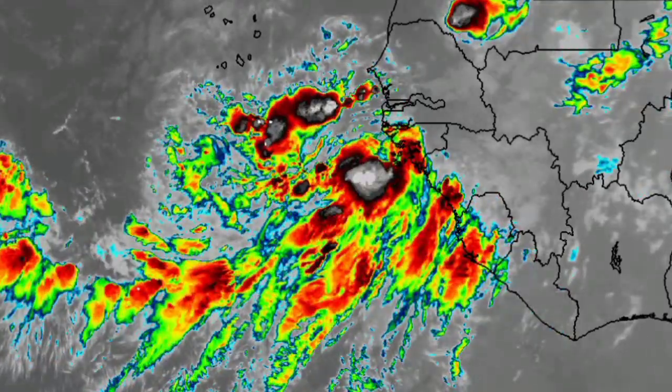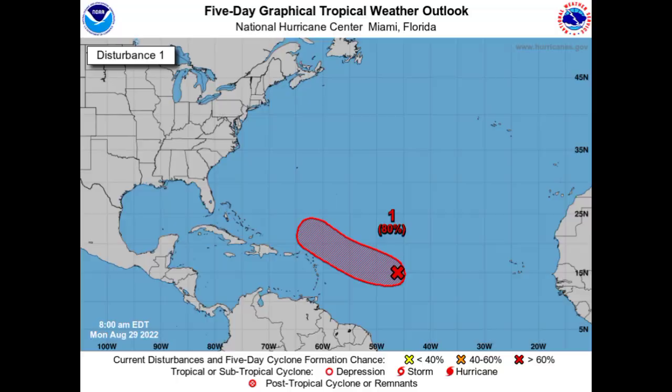The main focus of this video is Invest 91L. The formation chance is higher than it was yesterday — it is now at 80% for the system to possibly develop and intensify. Through the next two days, the formation chance is at 50%. This is expected to move on a general west-northwestward to northwestward track and could make its way north of the Lesser Antilles, possibly bringing some rainfall to those areas but nothing significant. In terms of possibly heading to the Bahamas and Florida, only time will tell.